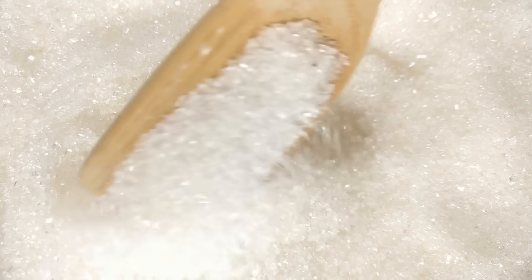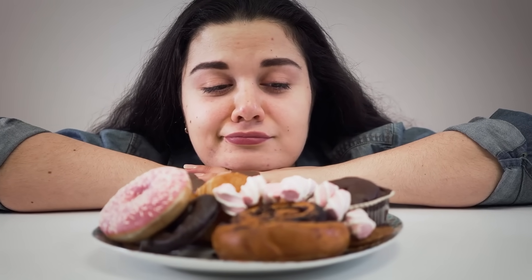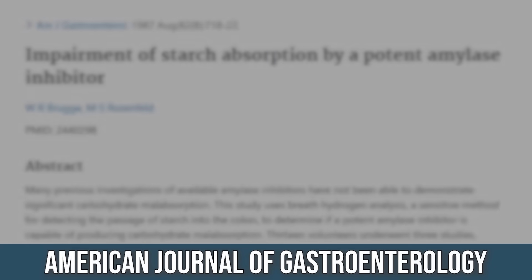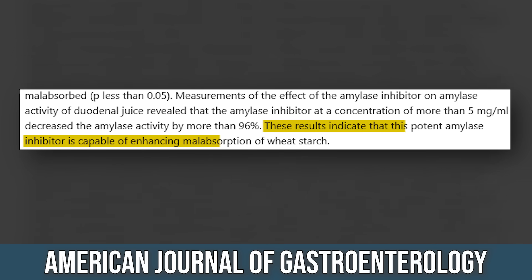The less simple sugars we absorb, the less sugar cravings we end up having longer term. So we legitimately do block the carbohydrates. A quick study in the American Journal of Gastroenterology actually caused a certain percentage of malabsorption — it didn't just delay the absorption.